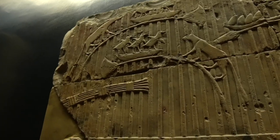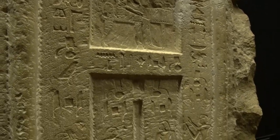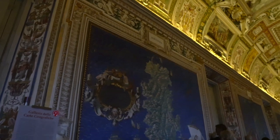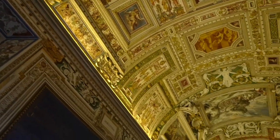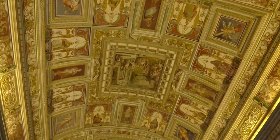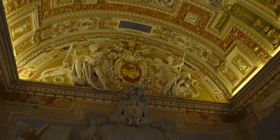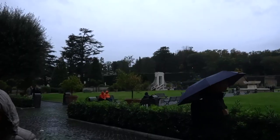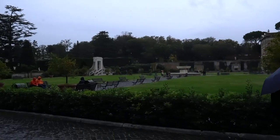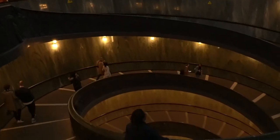Up next for number seven we have the Vatican Museum. I really enjoyed it — there was so much to see, so much to learn, and being able to see the paintings on the walls and on the roof was just amazing. All of that was hand painted, and you can imagine how much time was put into it. Tickets range from 8 to 17 euros depending on what ticket you get. I posted the link in the description below.